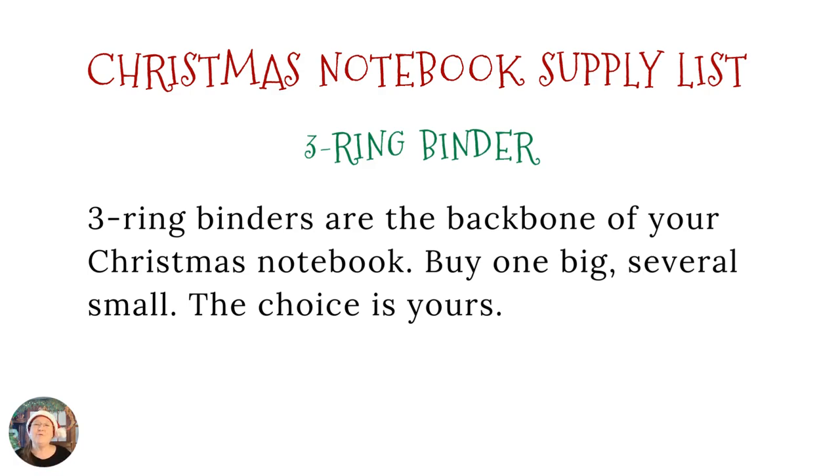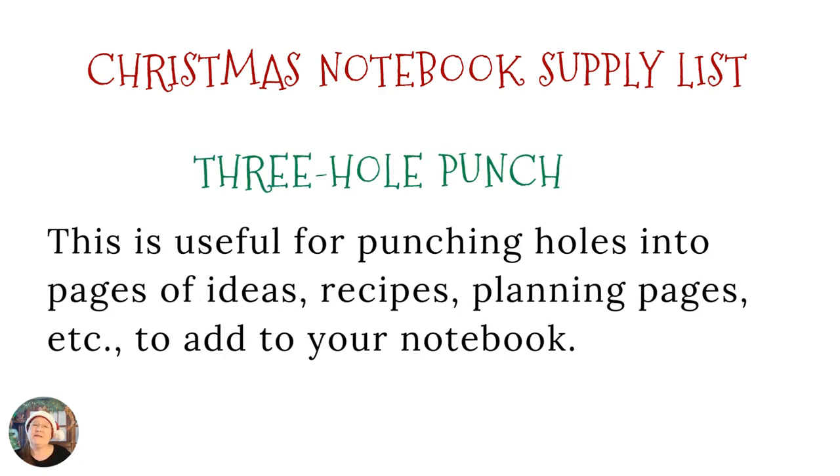When I plan to use an idea, I'll move it over into my main notebook. As I fill up more of my notebook, I may split it into smaller notebooks based on categories — I might have one that's just for the Christmas kitchen, one that's just for gifts. That just depends on how many pages and ideas I have going on. The next thing you need is a three-hole punch, which comes in handy to punch holes in your planning pages and different things you need to put into your notebook.